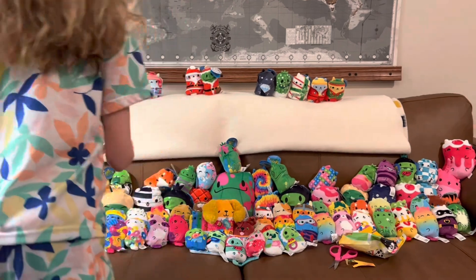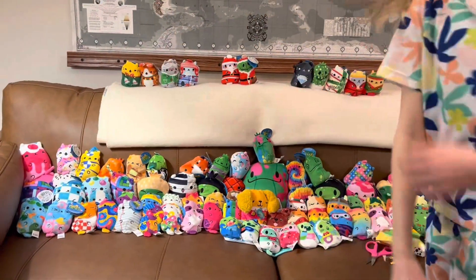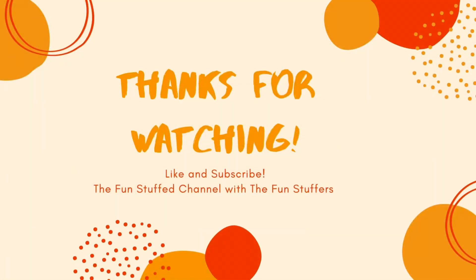Oh, why don't we put him right here? That's all for now. Like and subscribe. Bye.